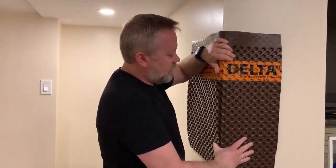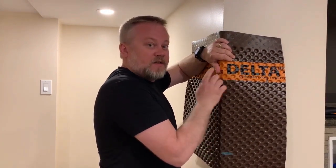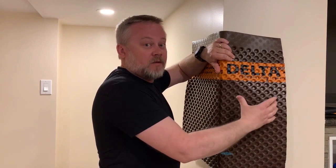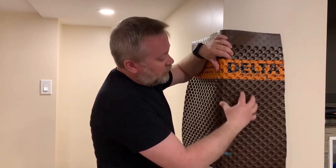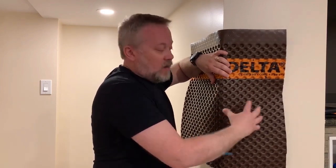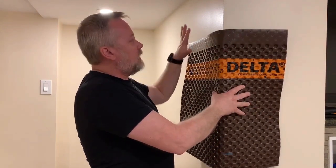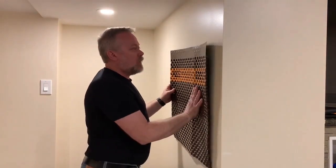When you get to corners, you can bend this product nice and easy, tight against the corner — and that's actually the idea of the offset dimples, to make things easier for the installer. You should place the fastener three inches away from the corner so you don't damage the foundation, and hold the product nice and tight against it.